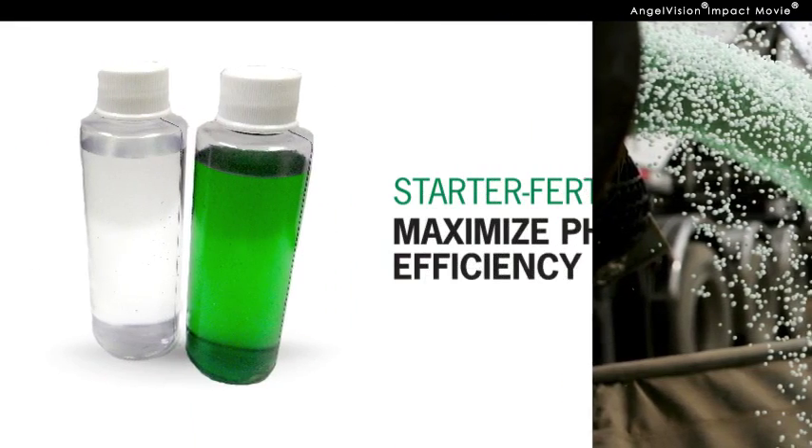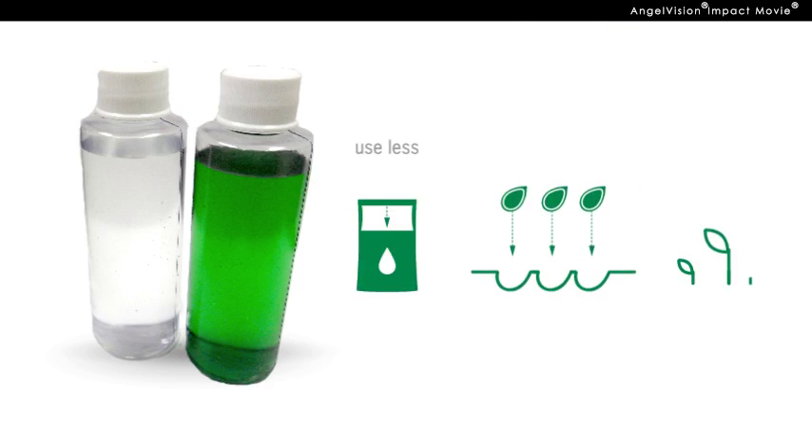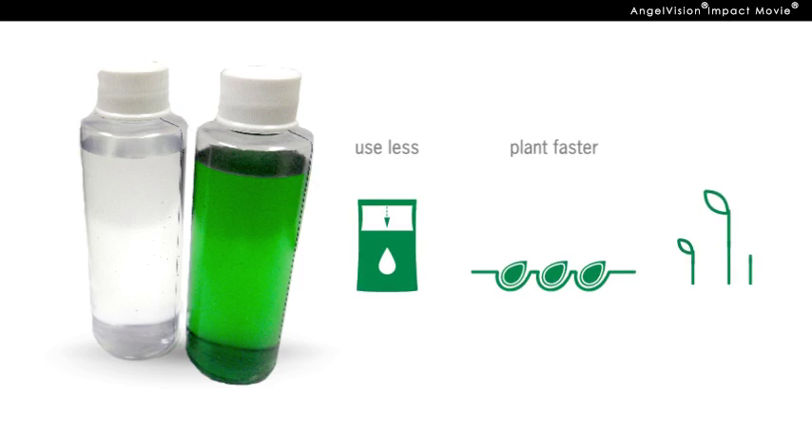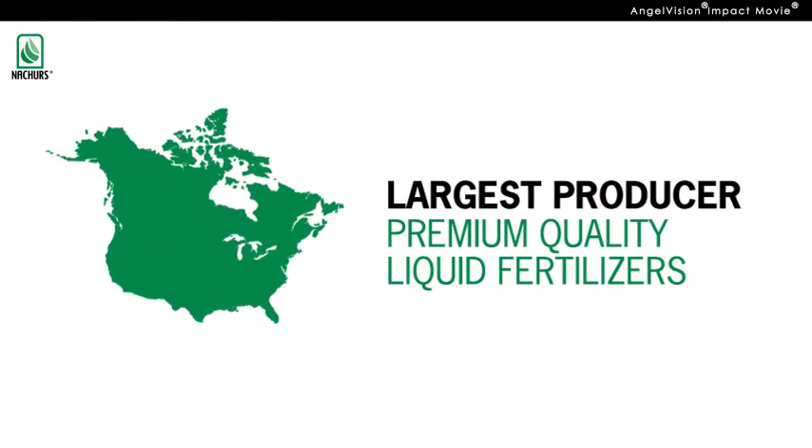Wouldn't you rather just use a starter fertilizer that maximizes phosphate efficiency, letting you use less, plant faster, and get better crops? That's what you get with Nature's. Nature's is the largest producer of premium quality liquid fertilizers in North America.